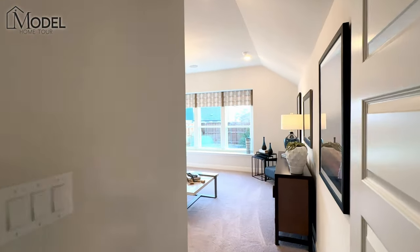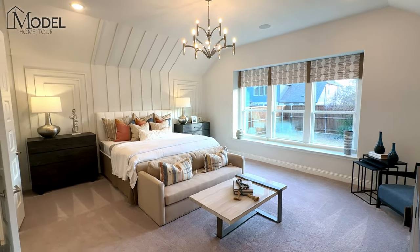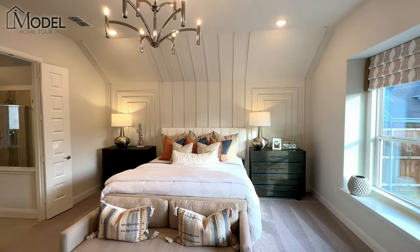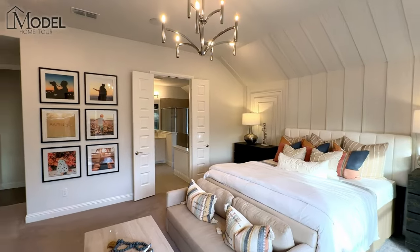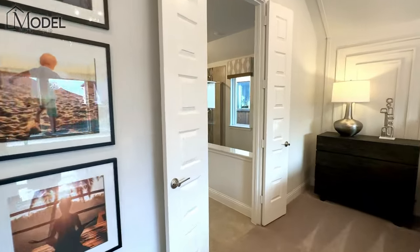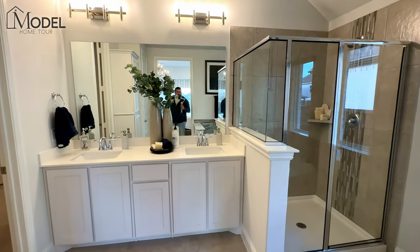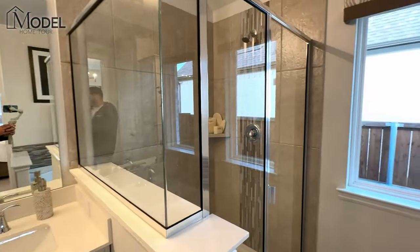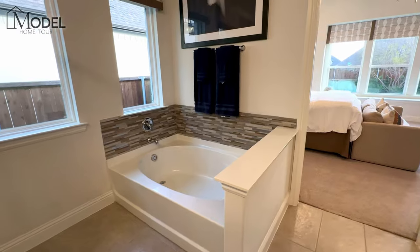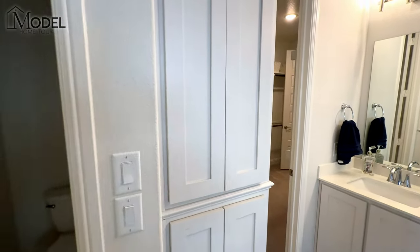Back here is the private primary suite — look how huge this room is. It also features custom woodwork on the accent wall. Moving into the primary bathroom, you've got dual vanity, a stand-up shower, and a separate soaking tub.